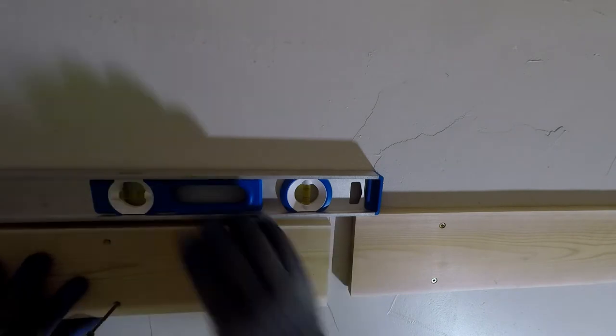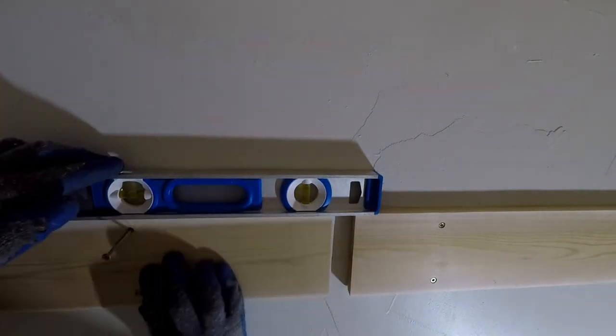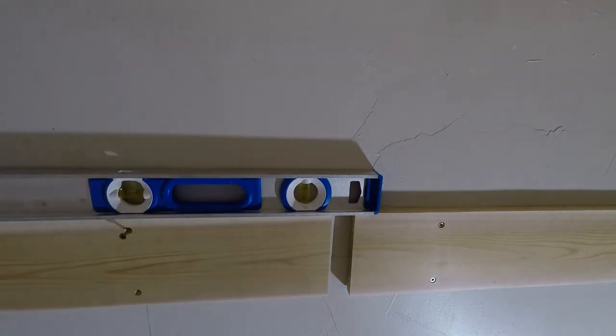This is the final and easiest shelf support to install. The gap between the shelf supports is for the divider, which Kofi will demonstrate next.